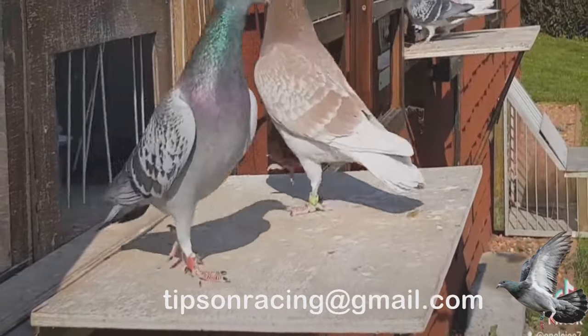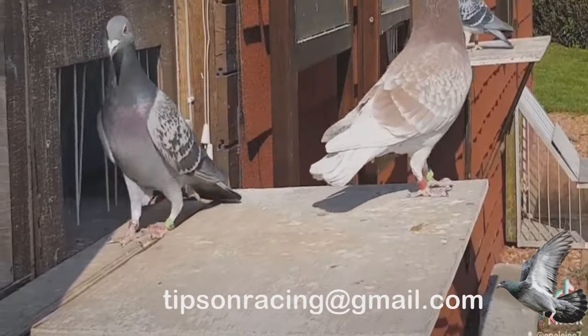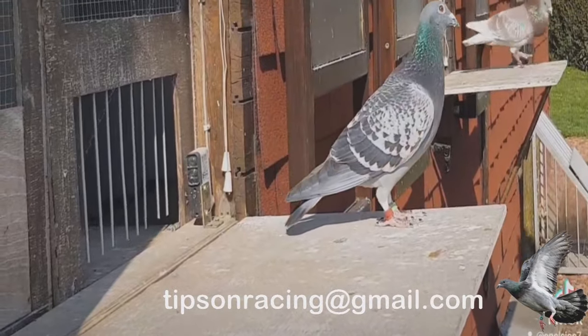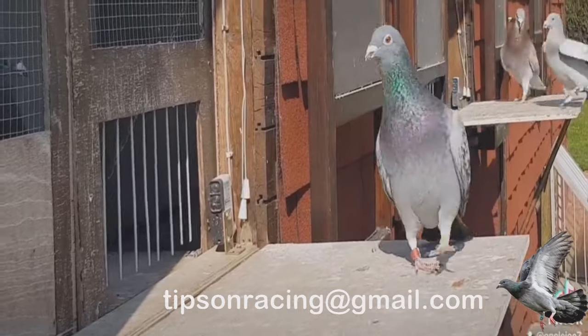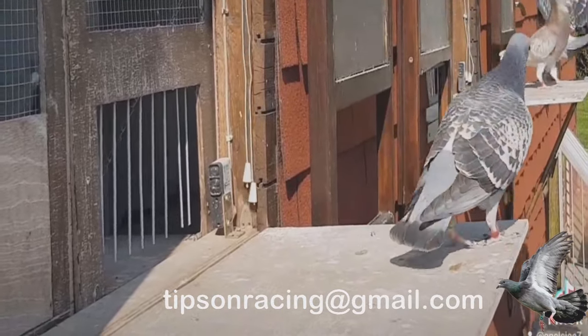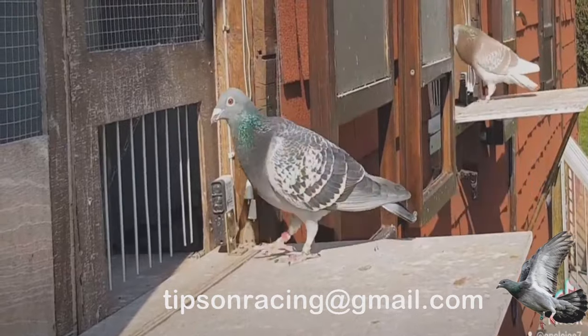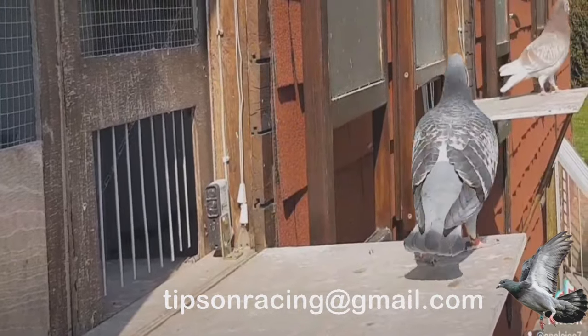Maintain optimal body condition through diet and flying exercise, monitoring keel bone sharpness weekly and supplementing conditioning with vitamins. Ensure pigeons are highly motivated to return home quickly by making the loft welcoming with a familiar mate, fresh food, and water. Track training performance including time to return home and body conditioning to gauge race readiness. Consistent, progressive training throughout the year instills the speed, efficiency, and determination to succeed on race day.